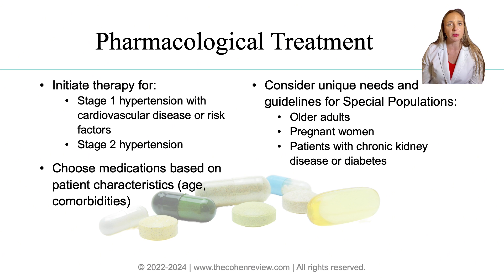For older adults, the target blood pressure is often more lenient. For pregnant women, we must be very cautious with drug choices to avoid harm to the fetus — you will find blood pressure medication specifics for this population under the Cohen Review Lectures' Pregnancy Review. Remember that women in menopause produce less estrogen and are consequently more prone to osteoporosis, so we would prescribe thiazides for their calcium-sparing properties. For more details on the various drug classifications, side effects, and more specific guidelines, visit the Cohen Review Cardiovascular Lectures.